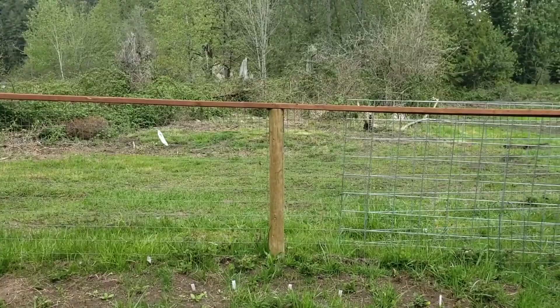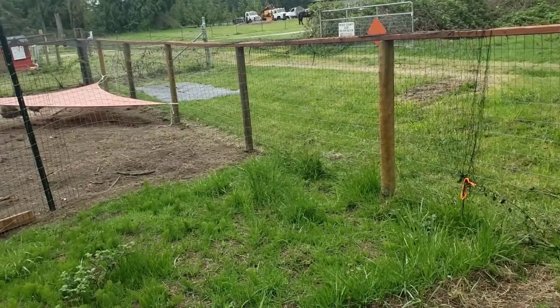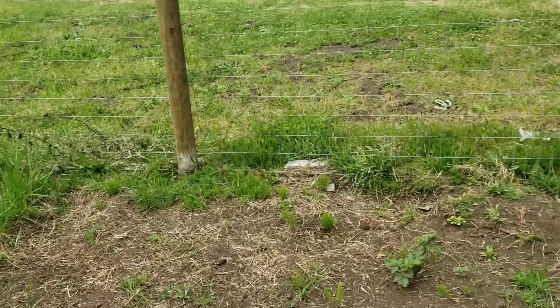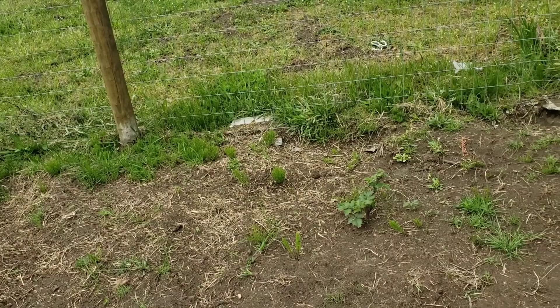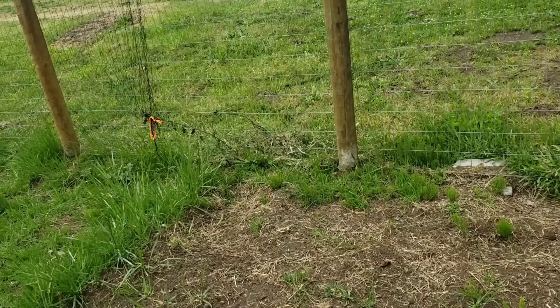Up here where that tarp is we're going to plant a little bit of corn. Back here we're going to put the paper down and do a no-till method where you put a paper layer, then compost, then the weed barrier on top. We're going to try that and see how it works. I'm really excited for all this food - it's going to be amazing. Here I've got my arugula - that's good, a little spicy, but really good.